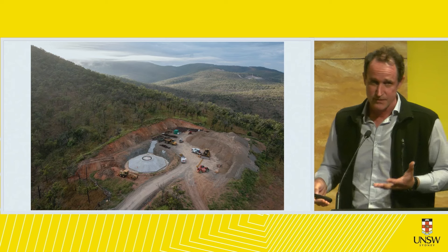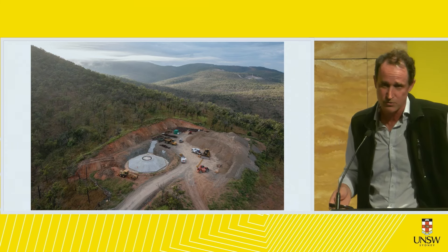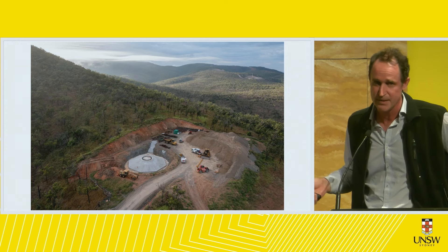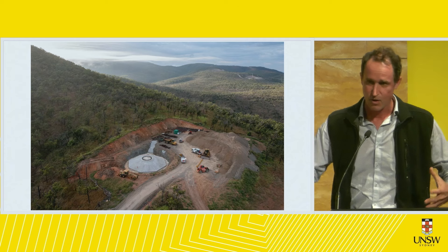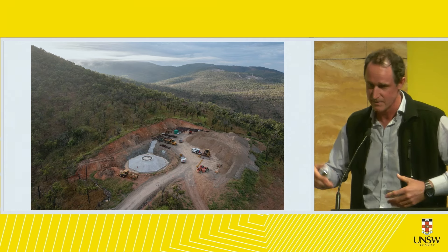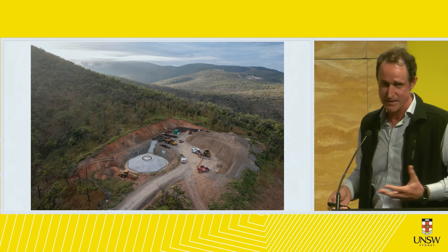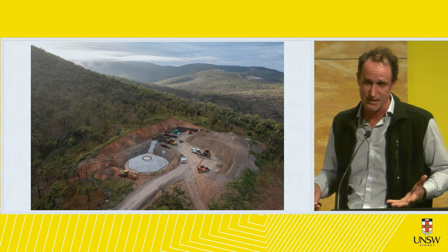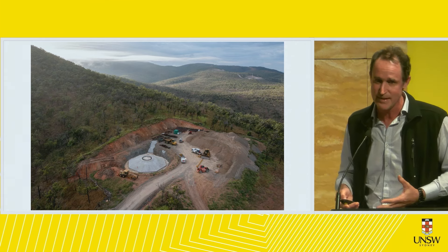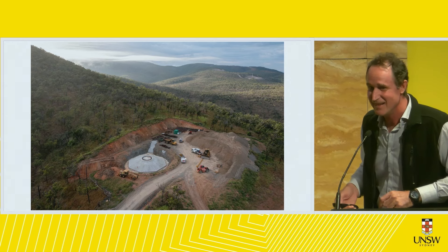Each foundation requires around 500 to 600 cubic meters of reinforced concrete. They last 20 to 25 years and can't be reused because of the stress on the foundations. When they're decommissioned a new foundation is needed for the next generation of turbine — if that ever happens. I'm very skeptical about how they'll be decommissioned. No one's actually explained it to me.